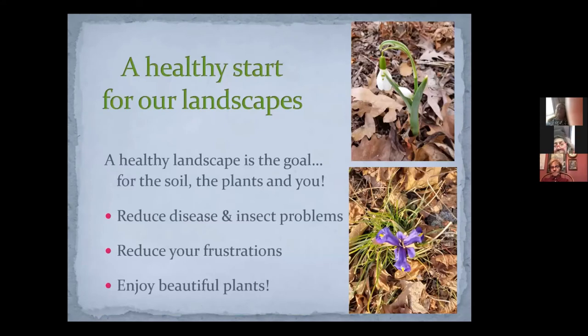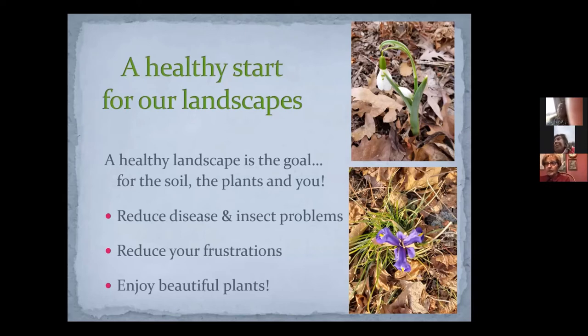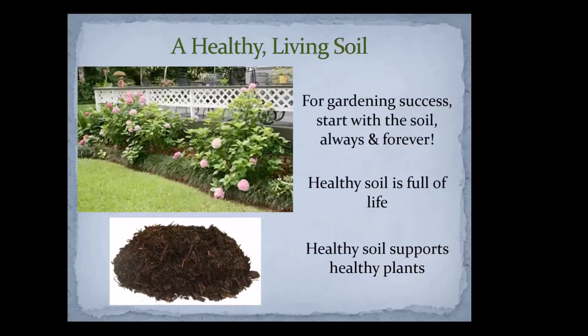I want to emphasize that a healthy start for landscapes is the goal — for the soil, for the plants, and for you. Having a healthy landscape reduces your disease and insect problems, reduces your frustrations, and allows you to enjoy beautiful plants. I'm not starting with the plants, I'm starting with the landscape. I want to start from the ground up for gardening success. Start with the soil, always and forever.